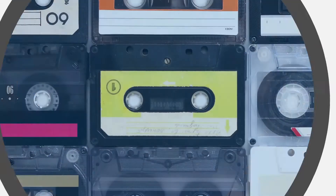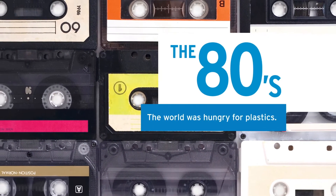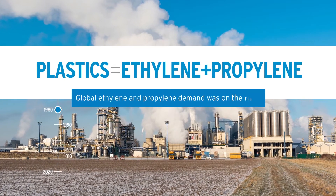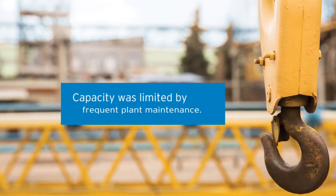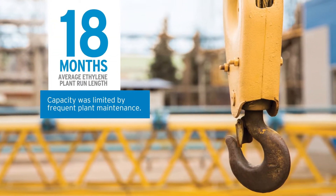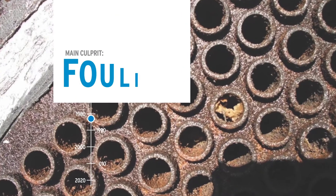The Actrain story began in the 1980s when the world was hungry for plastics. As a result, global ethylene and propylene demand was on the rise, but capacity was quickly limited by frequent plant maintenance. The average ethylene plant run length was just 18 months. The main culprit? Fouling.